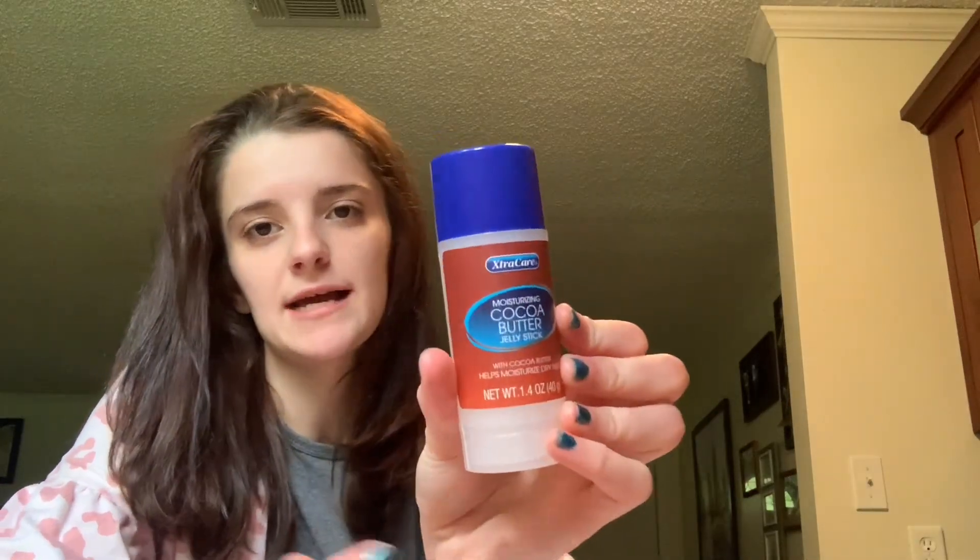This was new at my store — it's the Extra Care Moisturizing Cocoa Butter Jelly Stick. I picked this up to use as a hand cream; it's basically like a deodorant stick but more like a balm. So I thought it would be really helpful for my hands. They had it in another variety too — same stick, just different packaging.